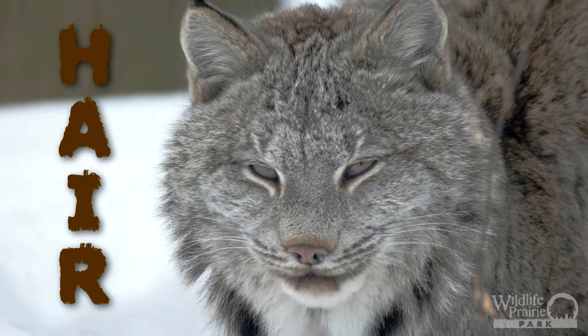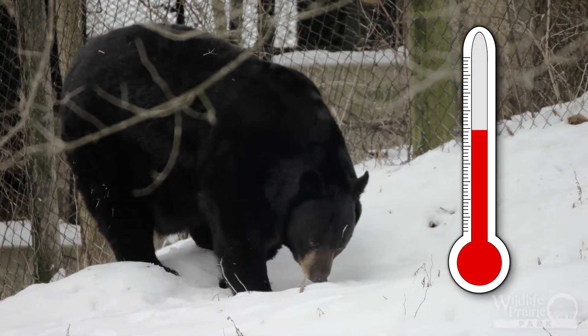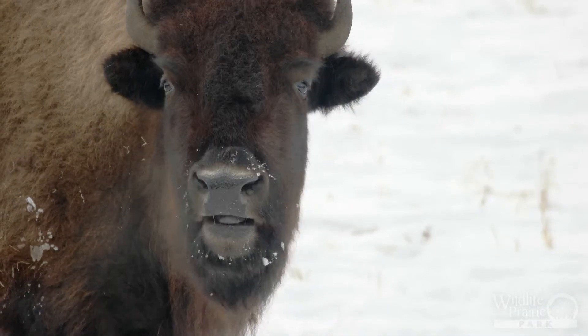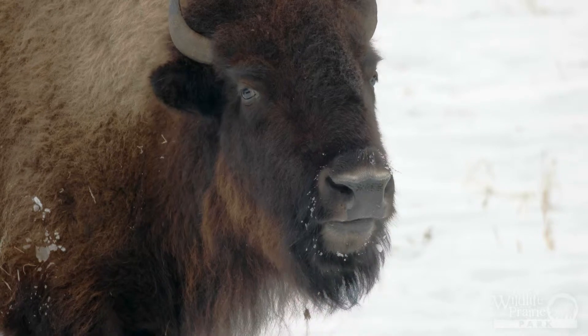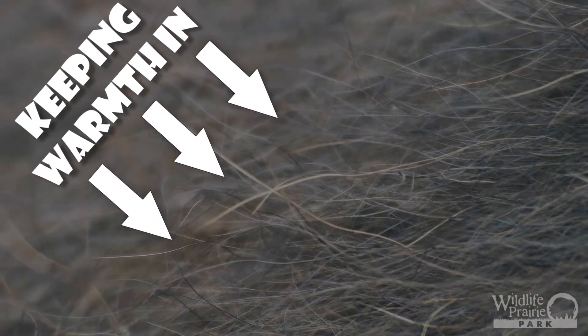Hair is a defining characteristic of all mammals, and in the winter months it sure comes in handy. The purpose of hair is to act as a regulator of body temperature. When hair stands up away from the body, it traps air close to the skin. This layer of trapped air acts as an insulator to keep the mammal warm, essentially preventing your body heat from escaping.